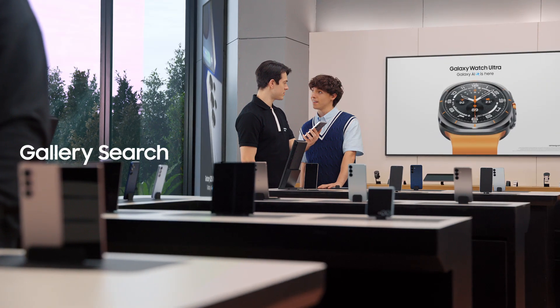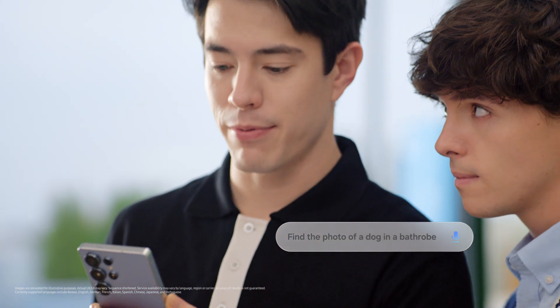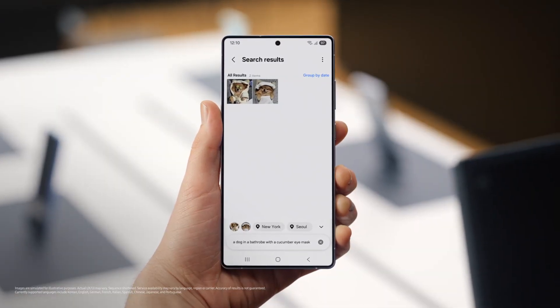Here's something else you could get used to. When you need to find an old photo and share with a friend, how do you search for it? Same way everyone does — I scroll through 80,000 photos until I get the one I need. Same here, until I had this. Find a photo of a dog in a bathrobe with a cucumber eye mask. That'll make scrolling through photos a lot easier.